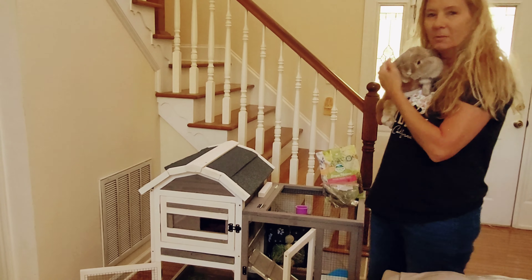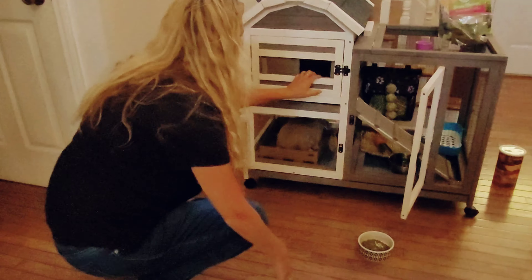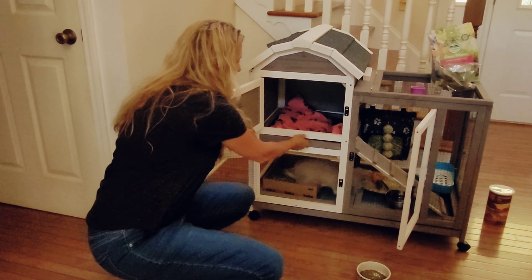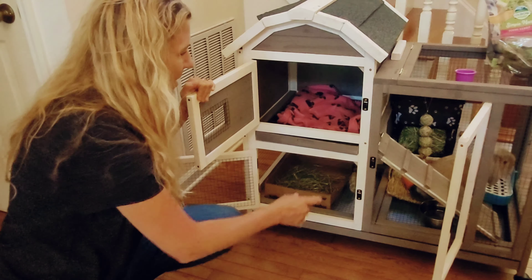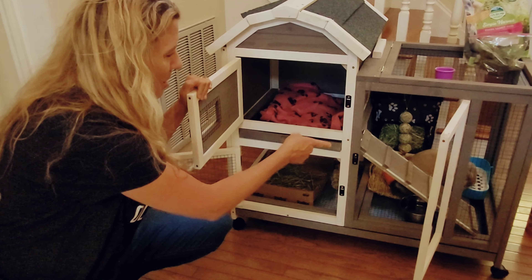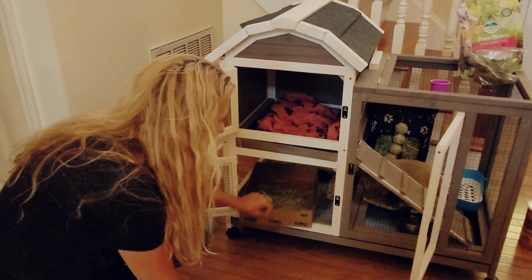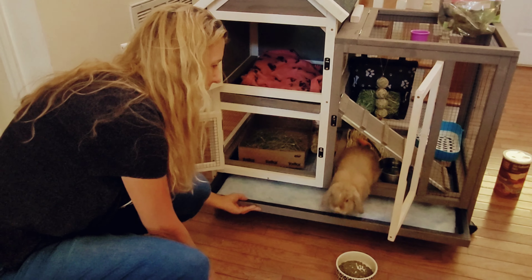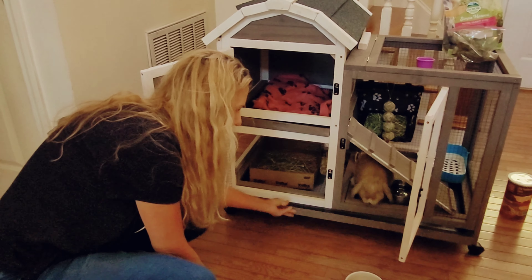We bought him a little tiny house and I just cleaned his house. He loves this little tiny house. It's got an opening here where you can pull the top. It's got a tray you can pull it out, pull it in — that's where he sleeps. And he's got a litter tray. He's litter-trained now. He's got a little hay tray and a pull-out tray for easy cleaning.